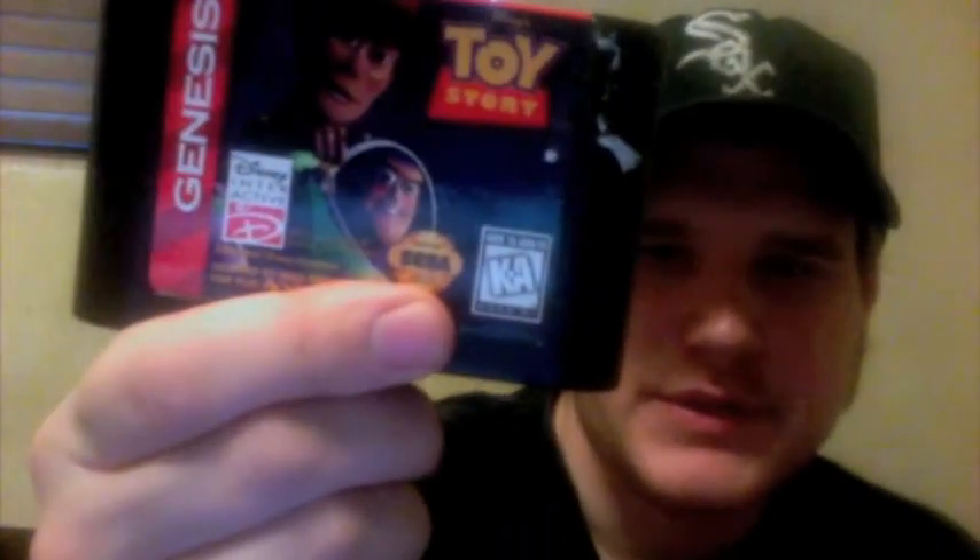The first one is Toy Story — pretty fun little game. And here's one of the ones with label damage, and that's Street Fighter II Special Champion Edition. I don't know if there's anything special about the Special Edition, so to speak, but I wanted a copy of Street Fighter II.